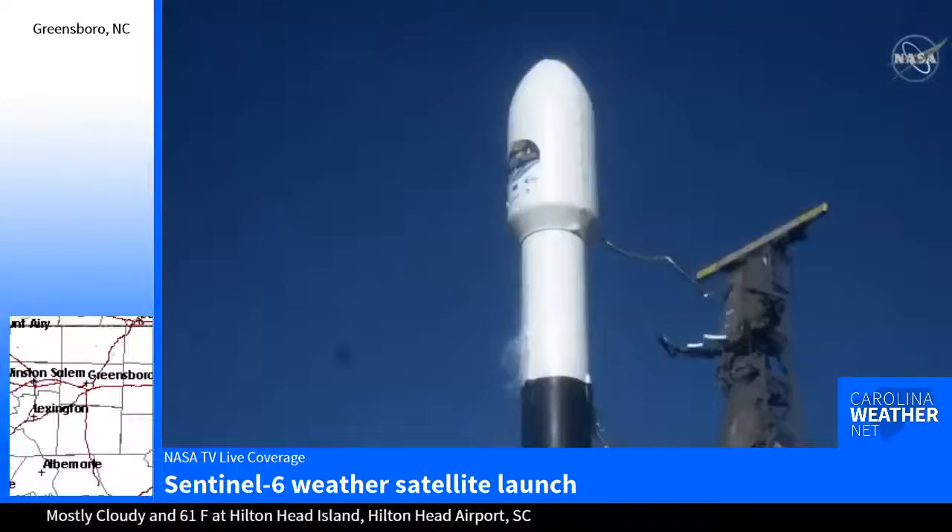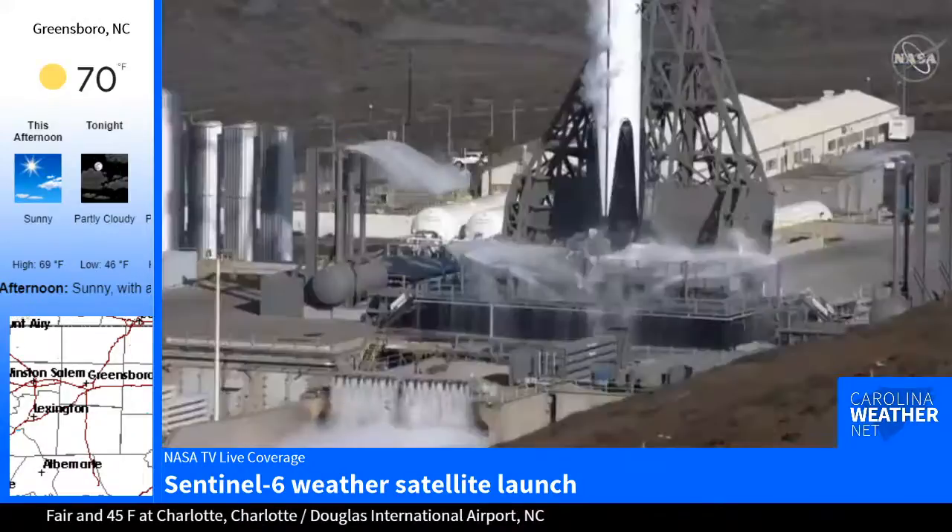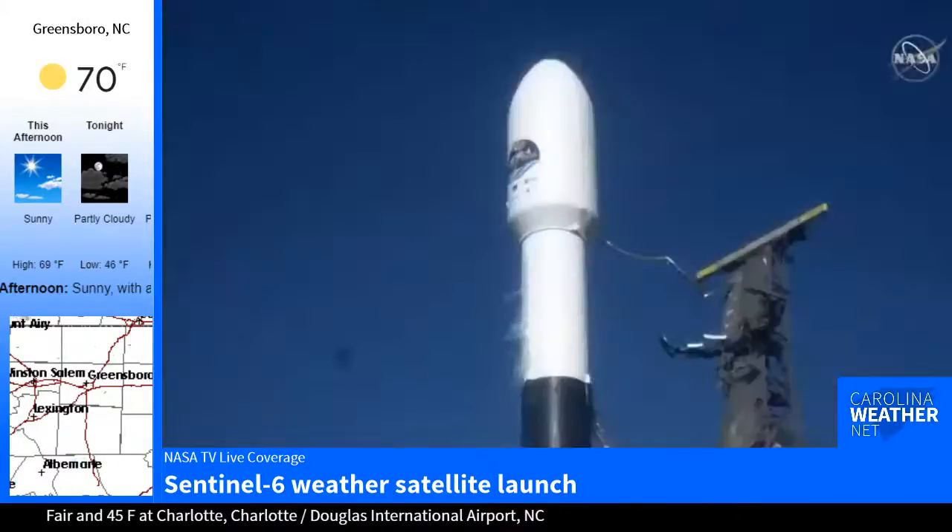Falcon 9 is configured for flight. T-minus 15. Ten, nine, eight, seven, six, five, four, three, two, one, zero.